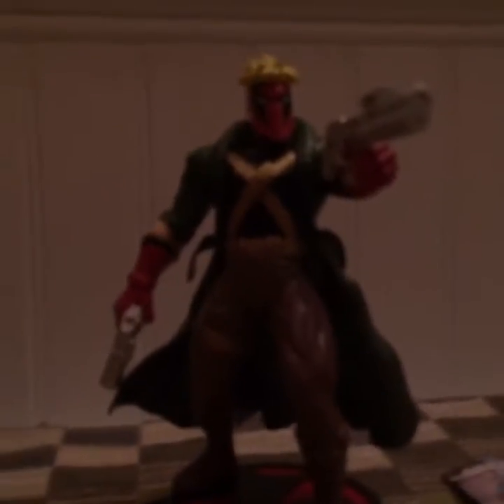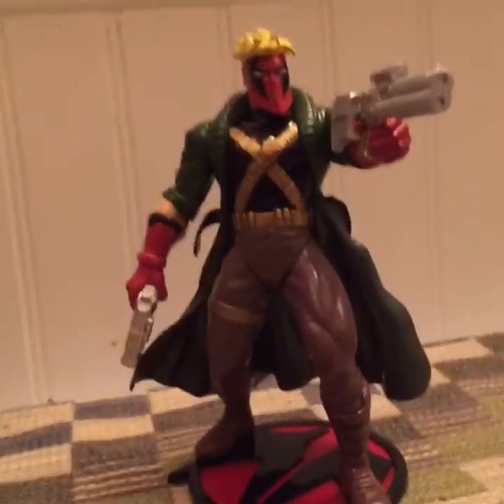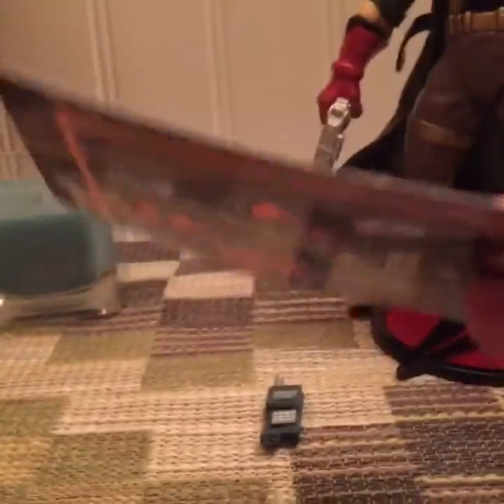This is Grifter out of box. I gave him two guns. Here's his stand. There's his little walkie-talkie — it looks more like a phone. And there is his staple gun, which is what I call it. He also came with a card. He came with this card — it's Grifter on it.